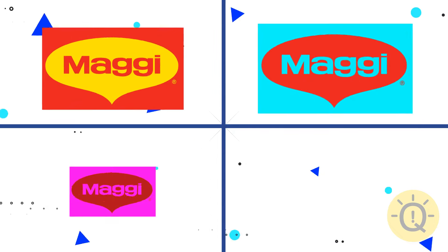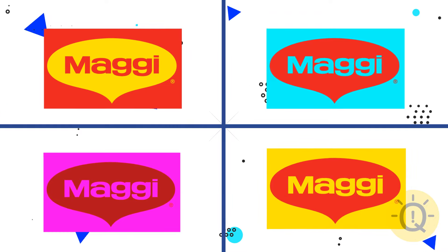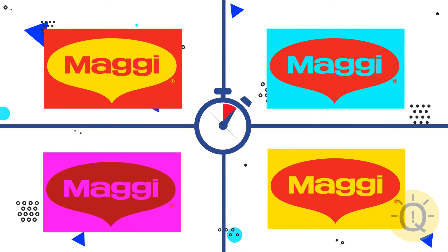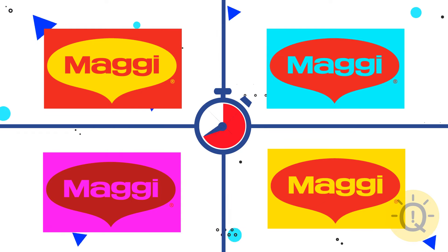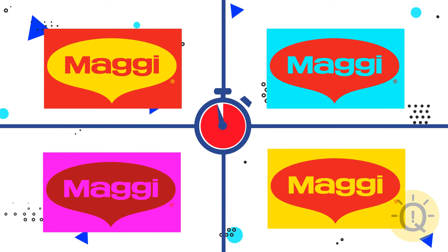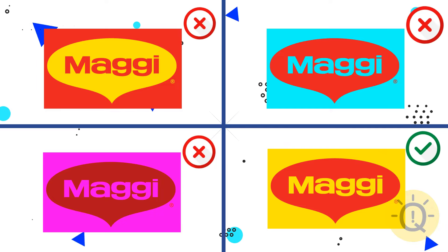Now let's move on to Magic. What's your choice? The fourth logo is correct.